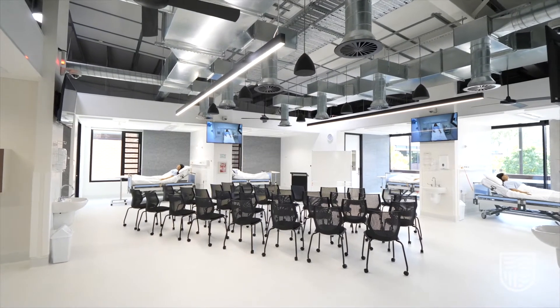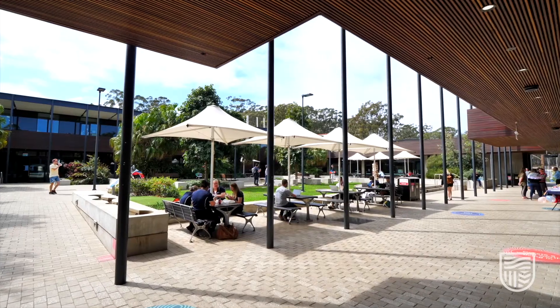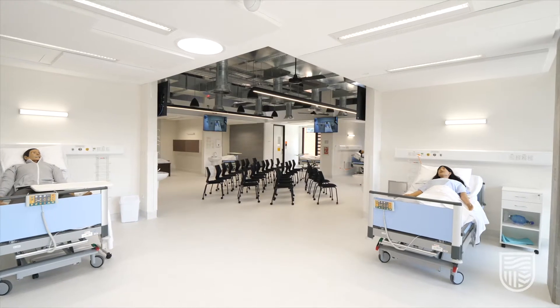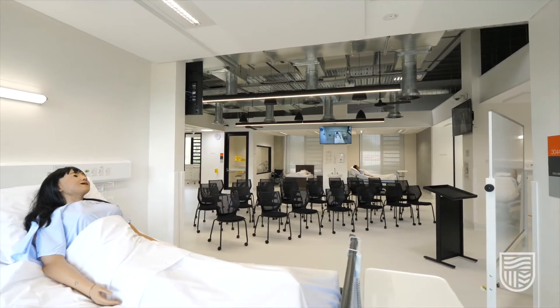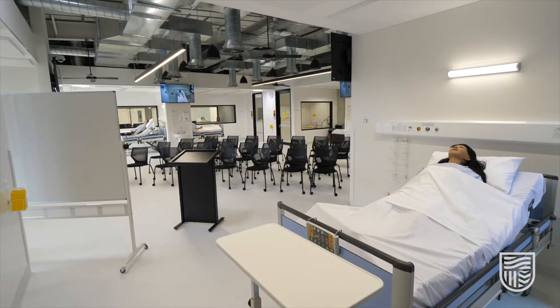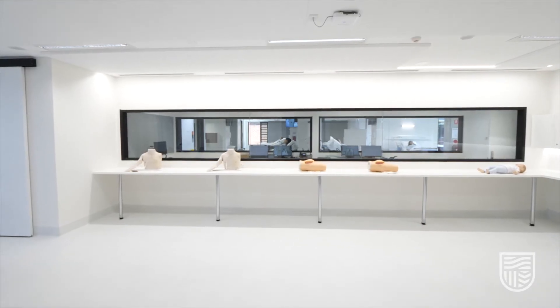Welcome to our new purpose-built nursing facilities at Charles Sturt University in Port Macquarie. These nursing simulation labs are where you get hands-on during your studies. From day one of your nursing course, you'll get practical experience with equipment just like they have in real workplaces. Our facilities are unique in Australia, designed to meet the latest research recommendations for simulation learning spaces.